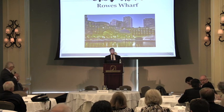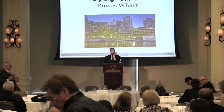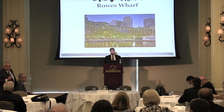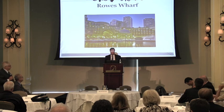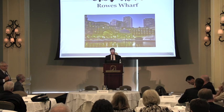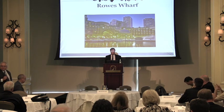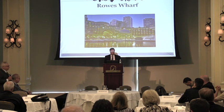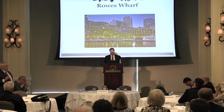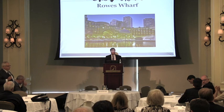First question: John, you have a very robust summer program on the Harbor Walk — the films, concerts, and such. Is it the intention of the hotel to continue that in 2014, 2015, and beyond? Response: We definitely feel it's a terrific plus — it brings people here. As long as people enjoy it and want to come, we'll continue. We've been doing it for coming up on about 20 years and have no plans to change that. It's a good example of how to activate the waterfront.